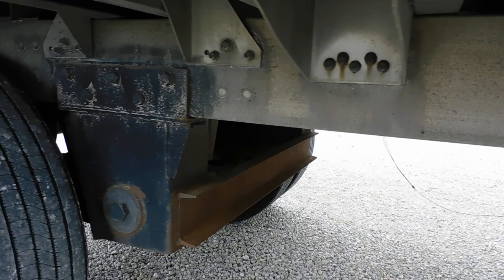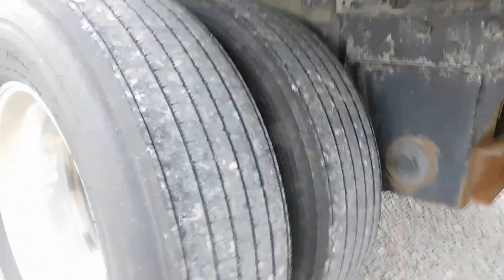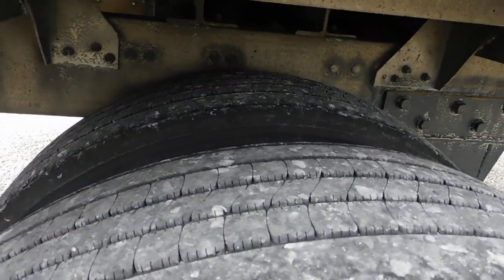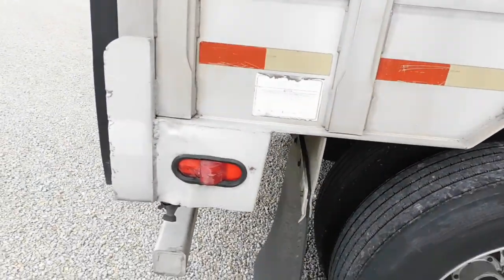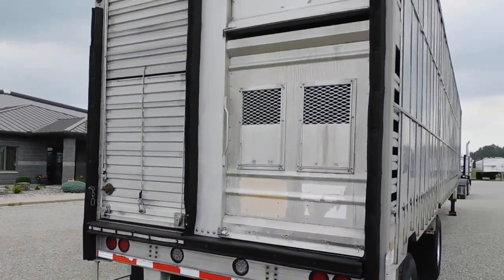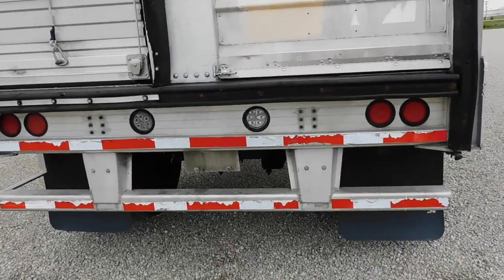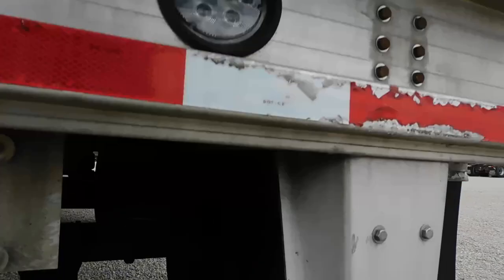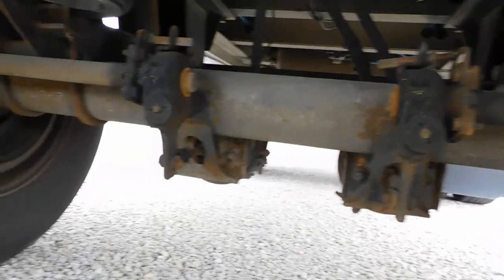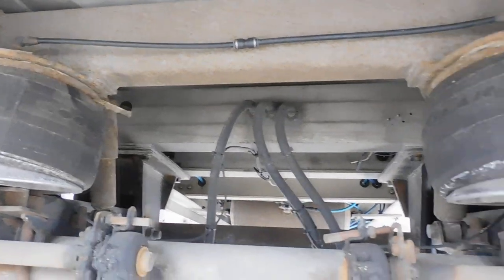No cracks, no broken welds. Good, decent rubber. It's got a roll-up door on the rear. It appears to have decent brakes — here's a look at the brakes. The subframe seems to be in decent condition.